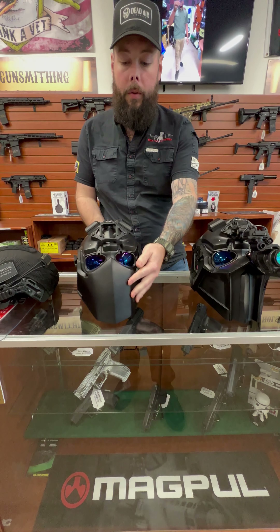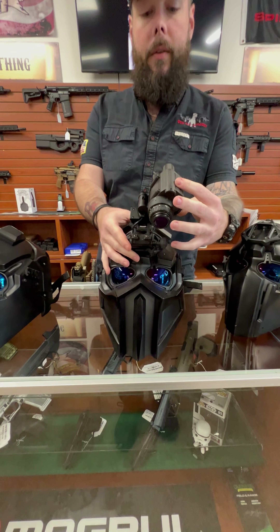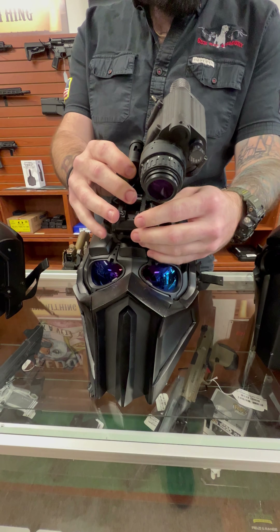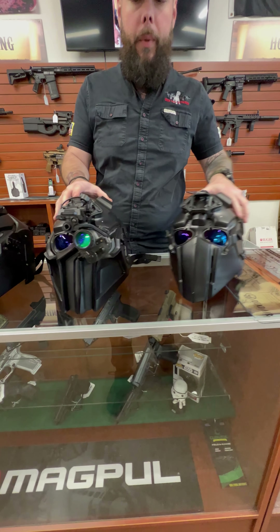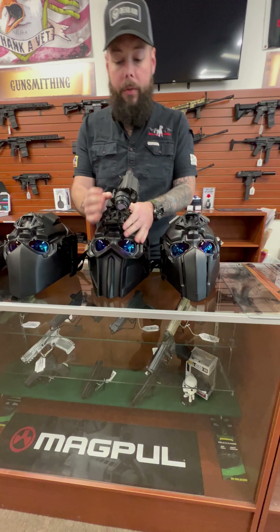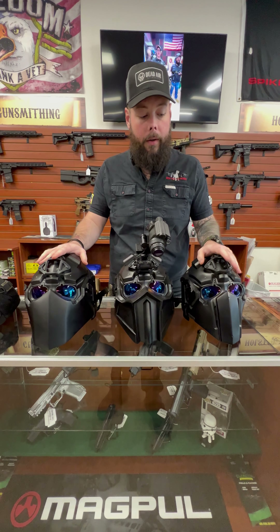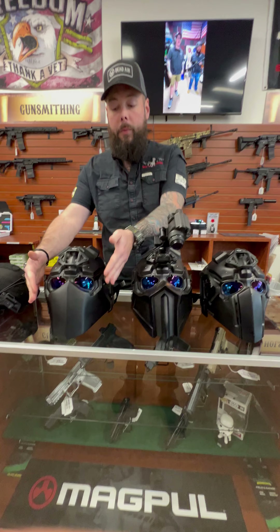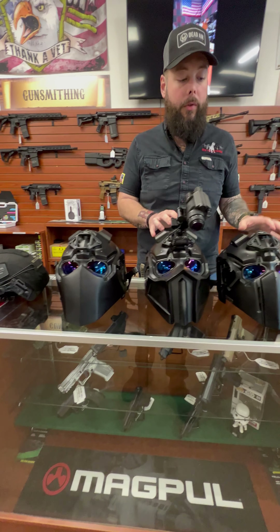The panels are removable. You do have your night vision goggle mount up here, as you see on this guy. It fits your standard Wilcox mount dovetail for the night vision. They do come in different styles — as you can see, we have a Sub-Zero theme going on and I believe two Ronins right here. You also have the respirator version, where the two sides open up so you can stick a respirator on them. We can get those as well.